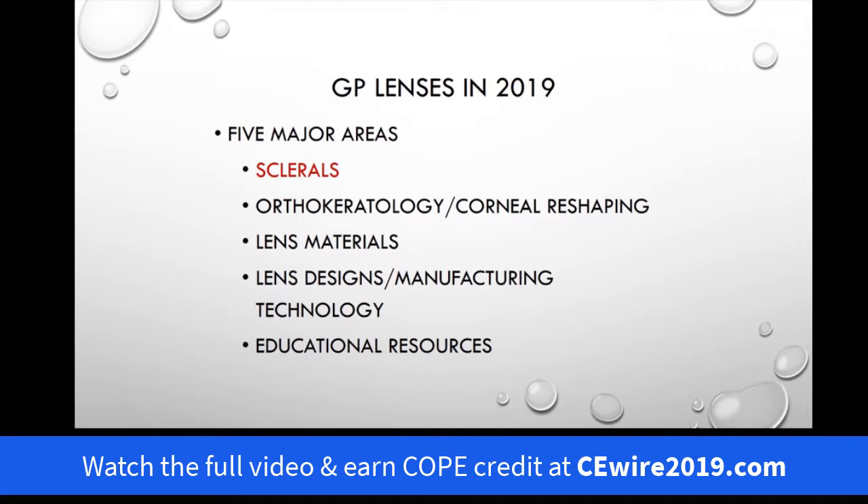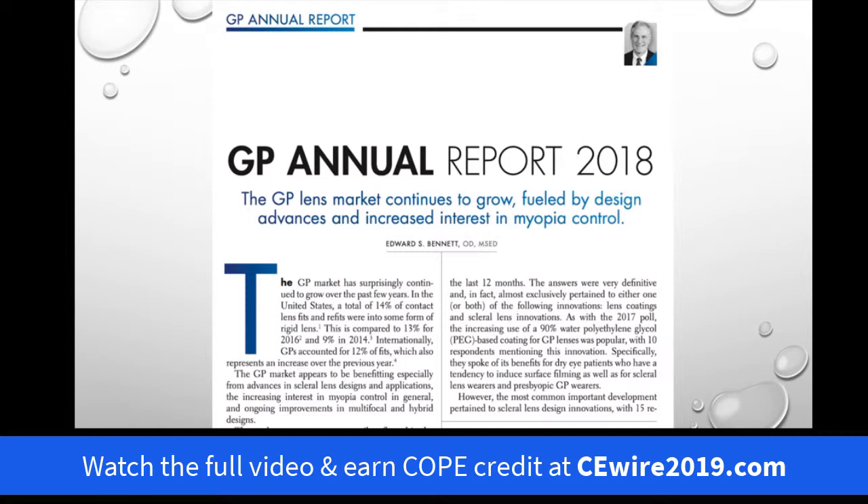Looking at the five major areas to address in terms of GP lenses today, sclerals are number one. The reason they're number one is when we did the GP annual report in October 2018 and surveyed the contact lens experts in the field, by far the majority indicated the biggest development in 2018 was new scleral lens designs and innovations.